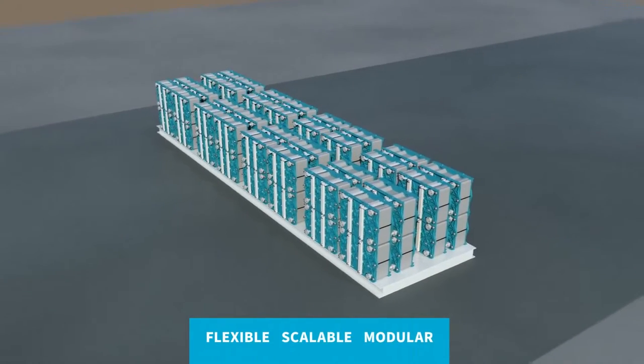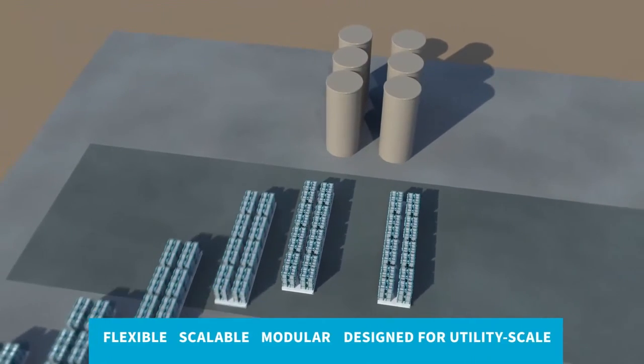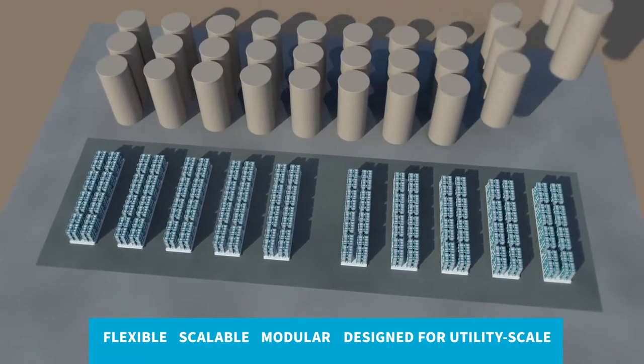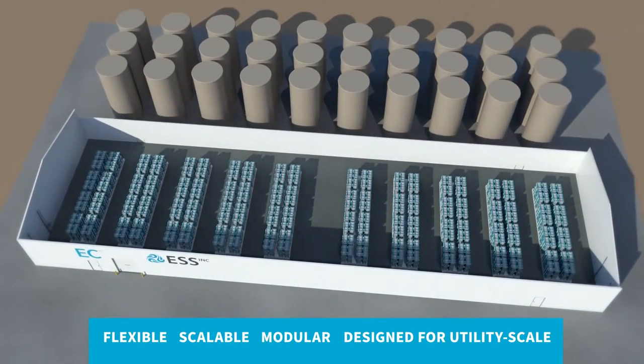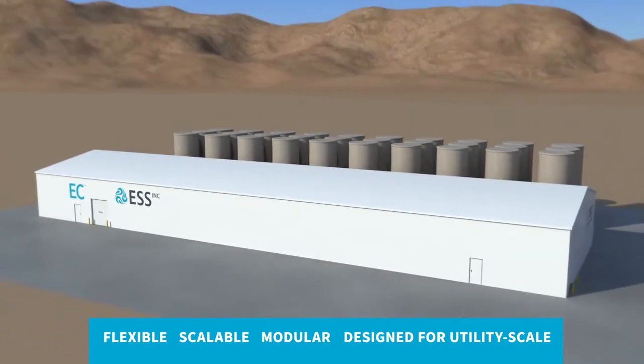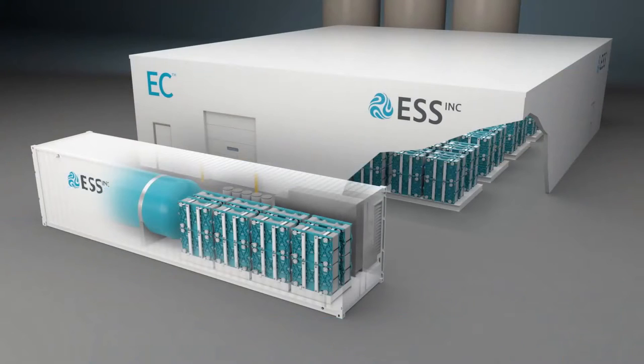The Energy Center is ideal for larger IPP and utility-scale projects. It uniquely allows power and energy to be independently sized, enabling ESS to customize projects to optimally meet client needs at the lowest cost.